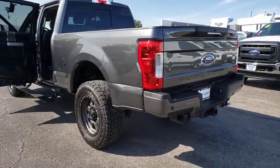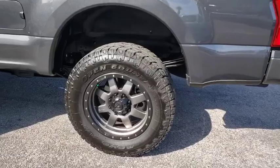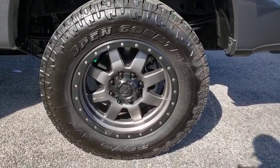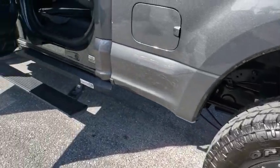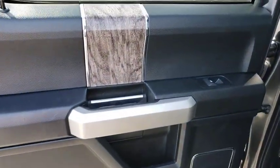Dual airbags, power steering, alloy wheels, four-wheel disc brakes, voice-activated navigation system, electronic stability control, rear window defroster, power windows, compass, trip computer, security system, fog lights.